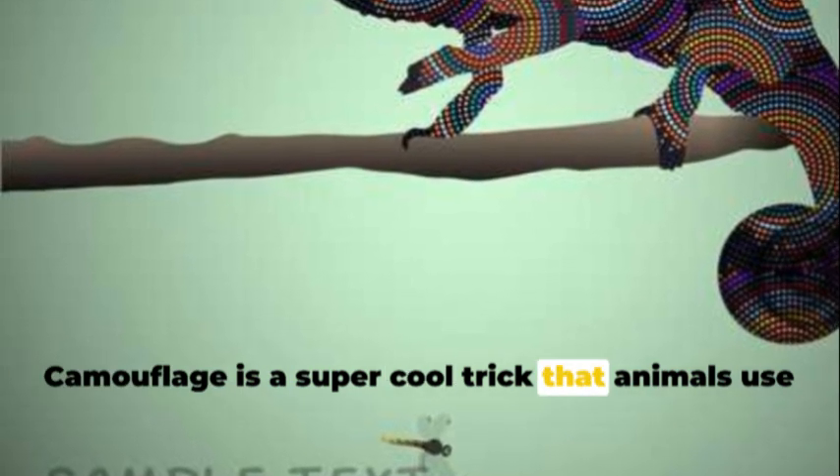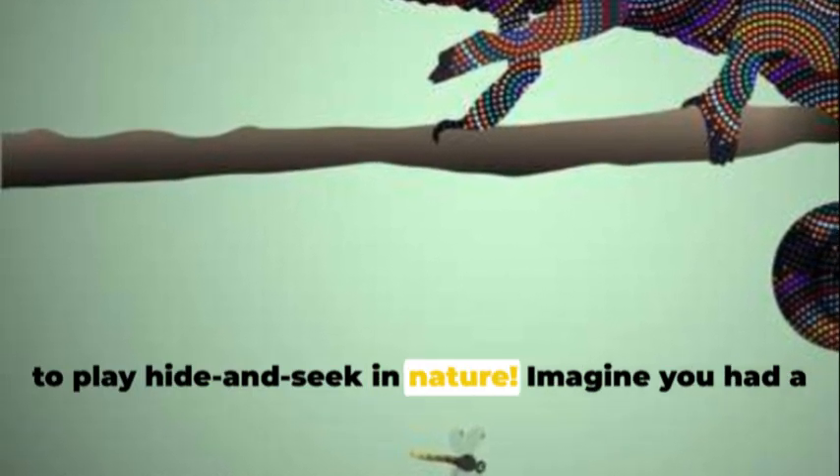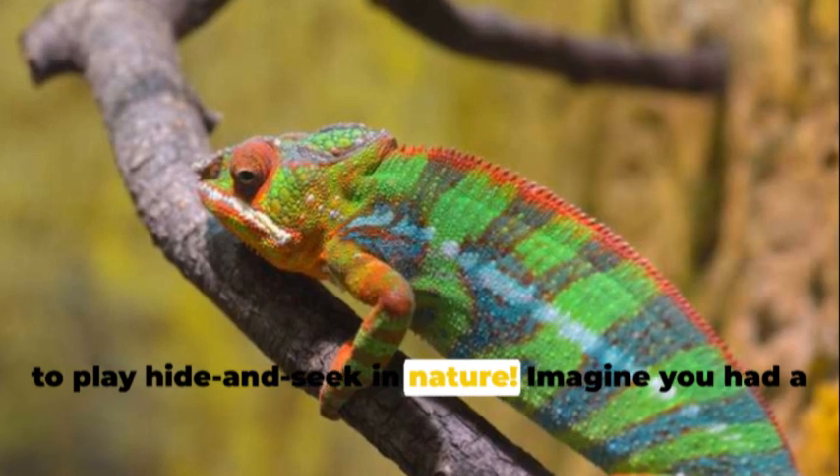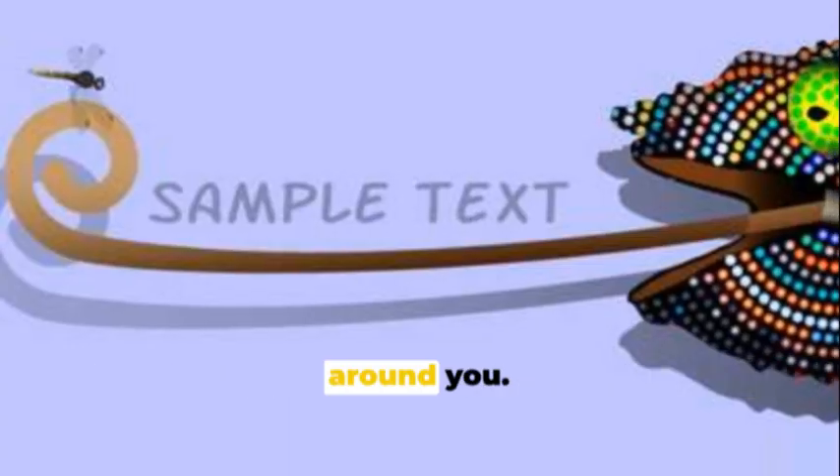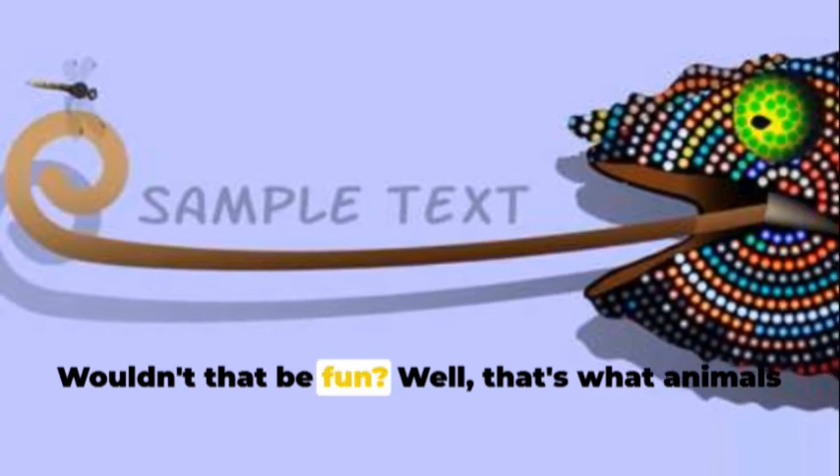Camouflage is a super cool trick that animals use to play hide-and-seek in nature. Imagine you had a magic coat that changed colors to match everything around you. Wouldn't that be fun? That's what animals do with camouflage.